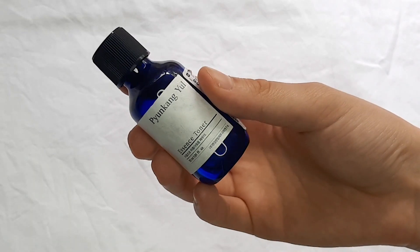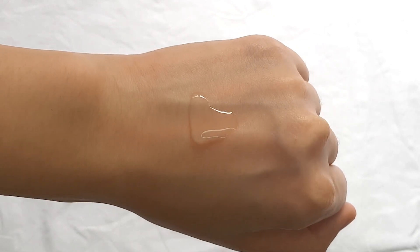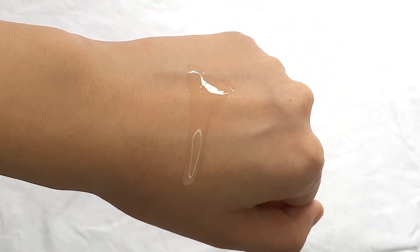I also got the Pyunkang Yul Essence Toner — not the full size, I got it in a mini because I wanted to try it before investing in the big bottle. And I can say I am definitely going to be buying the big bottle. This toner only contains seven essential ingredients, so they really cut back on all the unnecessary chemicals that can cause irritation, which is why I really love it. It has a viscous texture, a little thicker than water but still quite runny. I usually get really dry itchy patches, but when I put this toner on I have no problems at all because of how hydrating and moisturizing it is.